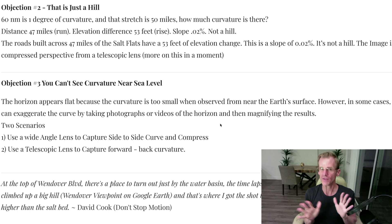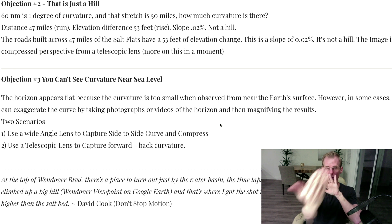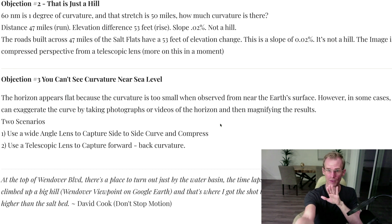Objection number three actually came from some globe people who believe in the globe: you just can't see curvature near sea level. Well, actually you can — but you've got to use compression, and you have to use tools. Typically those tools are cameras. In the case of forward-back curvature, we need to use a telescopic camera to get a compressed perspective. Metabunk has a great visual we're going to look at.